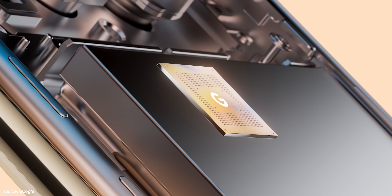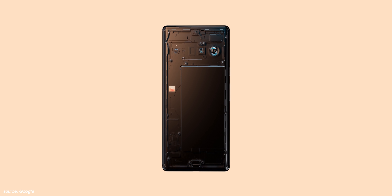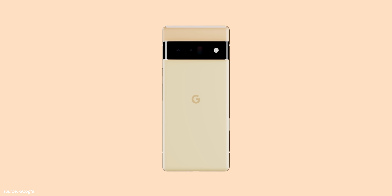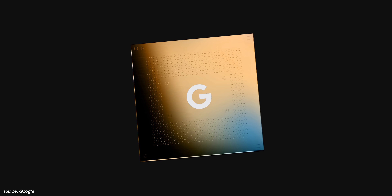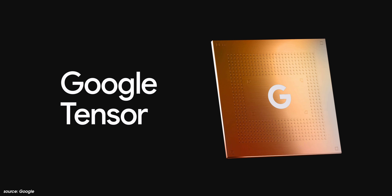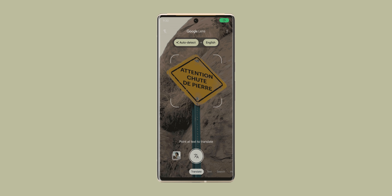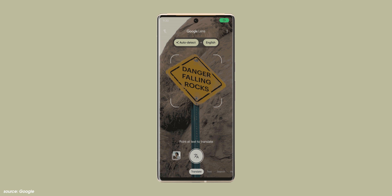We've saved some excellent news for last: the Pixel 6a will use the very same Google Tensor GS101 chip found in the Pixel 6 and 6 Pro. This is only fitting given how much excitement Google built around the Tensor chip during the Pixel 6 launch event. Based on the chip's inclusion, we strongly believe the Pixel 6a will offer the same Tensor-powered features as its flagship counterpart — features like Google Assistant voice typing, Live HDR, and on-device real-time translations.